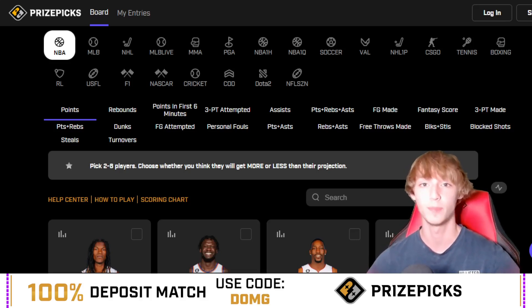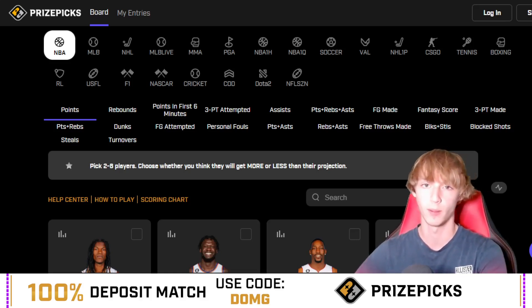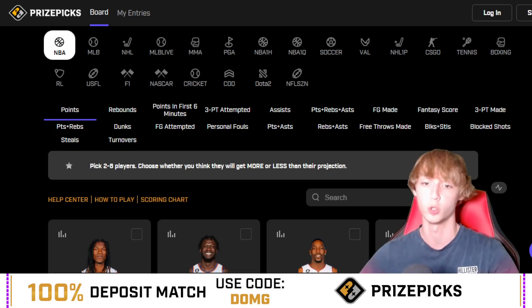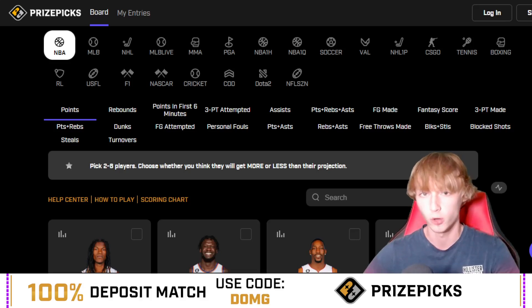Six of the last eight days have been profitable over on my Dub Club. Let's talk about PrizePicks real quick, because if you are not already on PrizePicks, now is one of the best times to join. If you use the link down in my description below and use promo code DUMG, that gives you a first time deposit match up to $100.